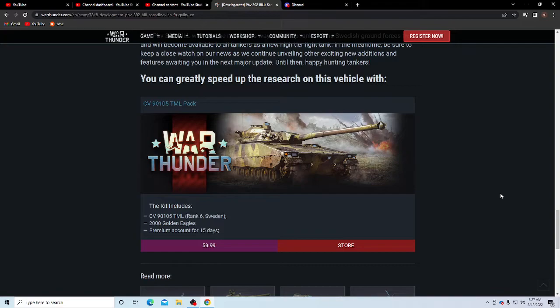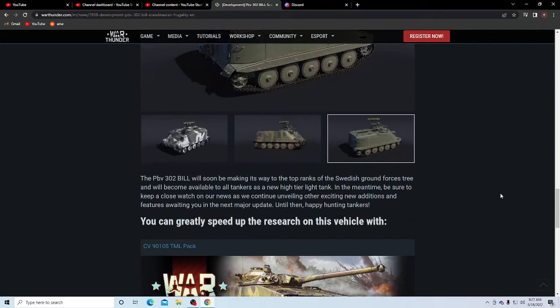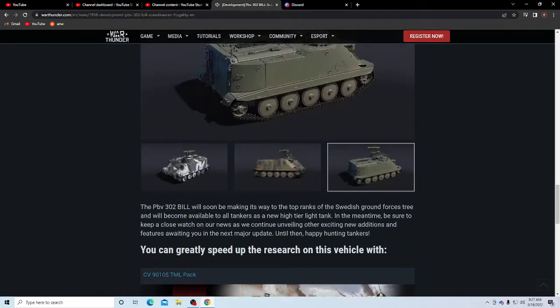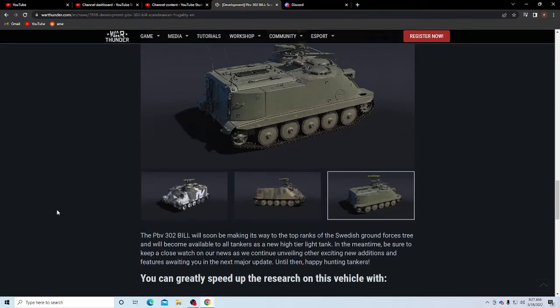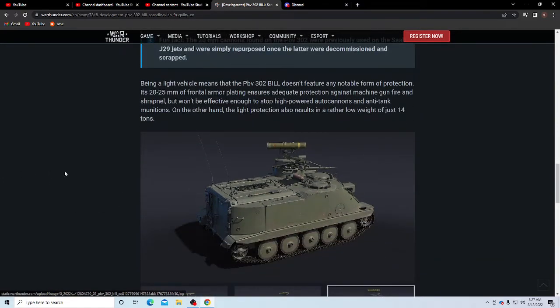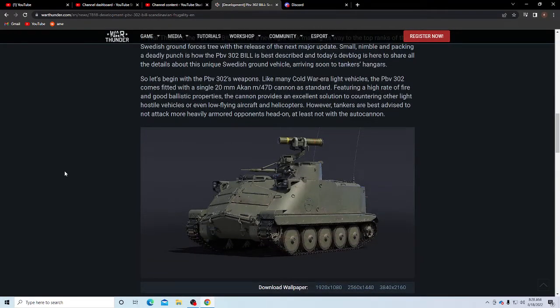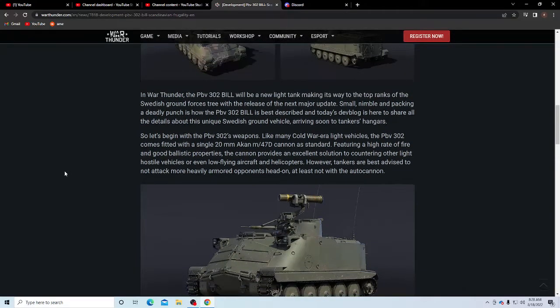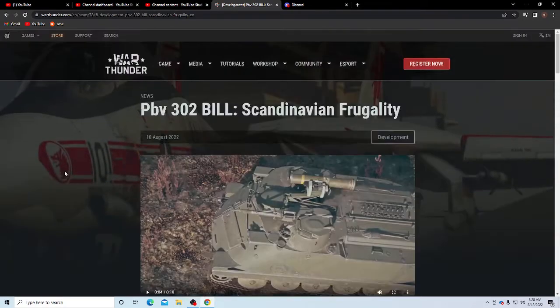They're also advertising the Swedish CV 19 for $60. If you want to buy it, you get 15 days premium and 2000 Golden Eagles — but my opinion: just wait for a special and buy it at 50% off, that would be far better. As for this vehicle, I'm liking it. It's not going to bring any major changes to the game — it's just going to be one of those vehicles they put in the Swedish line. The Swedish line needs a lot of work and more vehicles to try to balance it out, but I'm liking this.